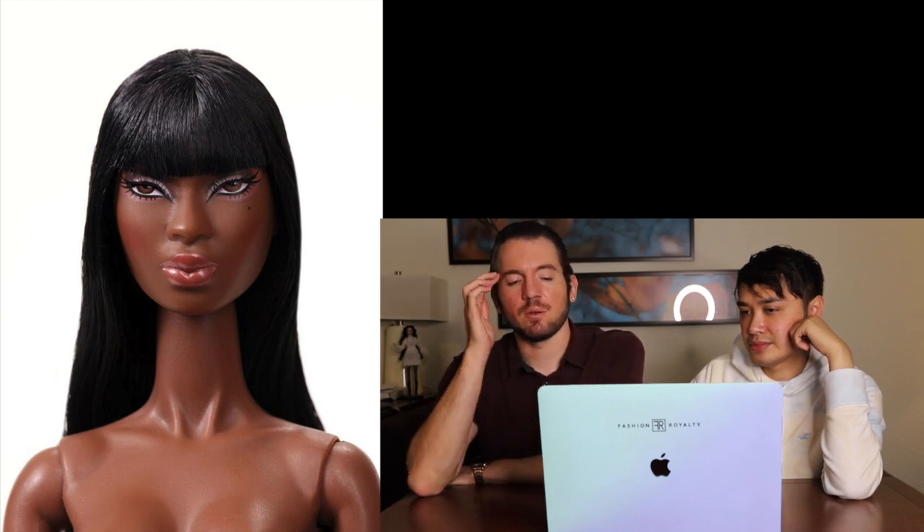Something Sang and I talk about a lot with the older Integrity Toys sculpts is that the further back you go in their history, there's less and less realism. They give off very cartoony vibes because so many features are just really disproportionate, oversized, or elongated. That's a recurring theme in this Style Lab.